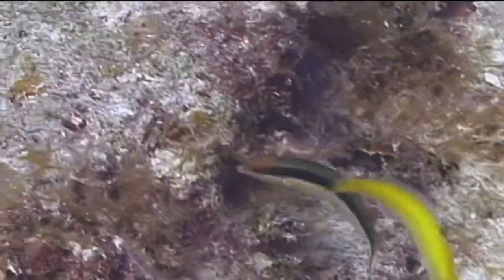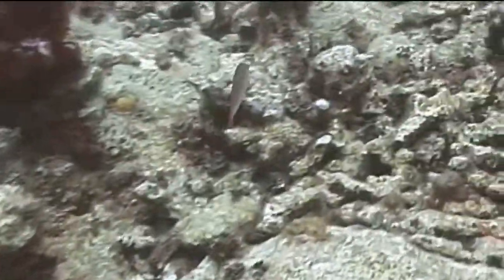As they swim, they are constantly searching under ledges and coral heads for food. Their diet consists of a variety of small shrimp, crabs, molluscs, and worms.